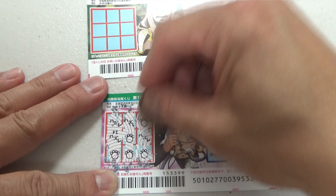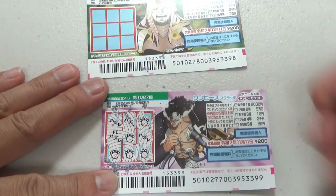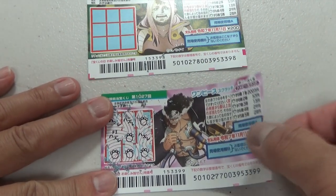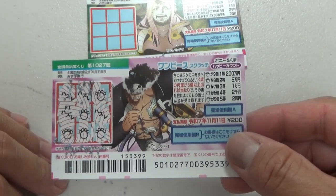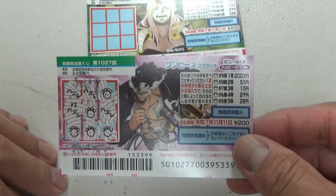I won my money back, which is good. I wish I won more, but I wanted to show you guys how to play this game. So this is a winning ticket.